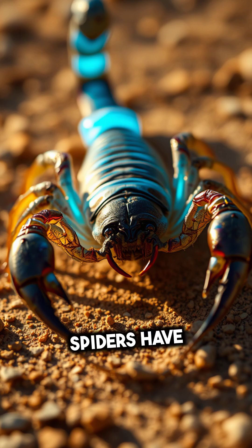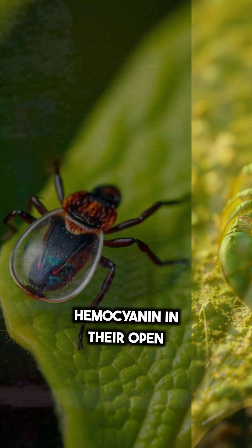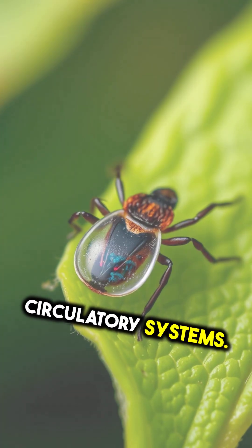Spiders. Many spiders have blue blood due to the presence of haemocyanin in their open circulatory systems.